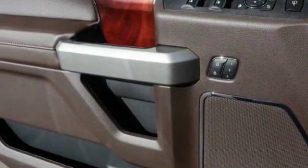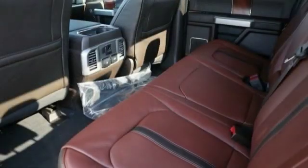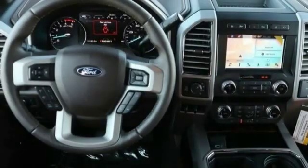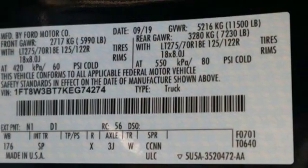Universal garage door opener, fog lights, trip computer, outside temperature gauge, power adjustable pedals, perimeter alarm, body color door handles, tinted glass, front license plate bracket.